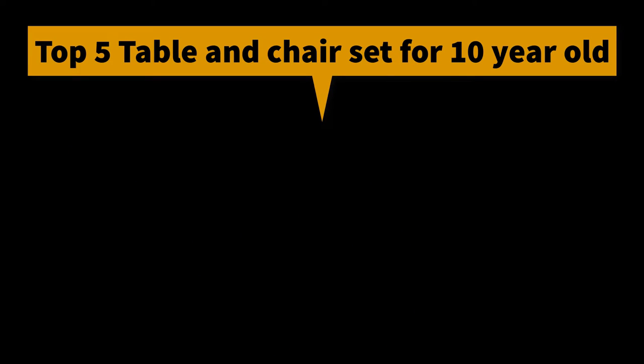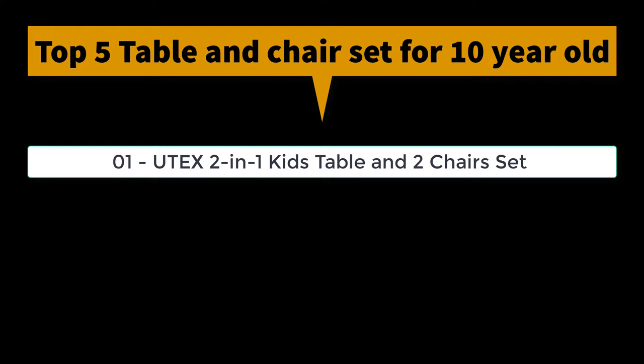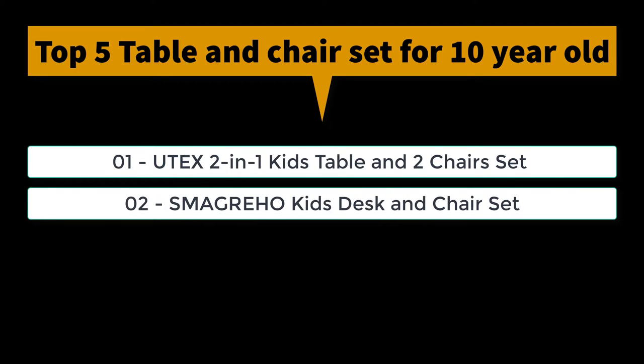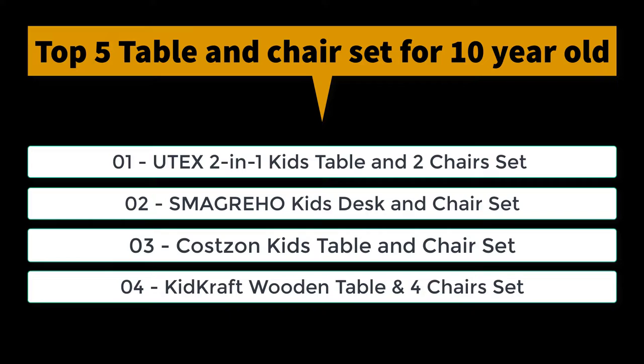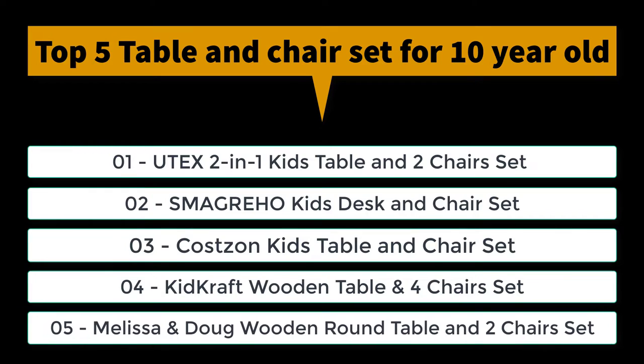Top 5 Table and Chair Set for 10-Year-Old Lists: 1. Utex 2-in-1 Kids Table and 2 Chairs Set. 2. Smagraho Kids Desk and Chair. 3. Costzon Kids Table and Chair. 4. Kid Kraft Wooden Table and 4 Chairs. 5. Melissa and Doug Table and 2 Chairs Set.